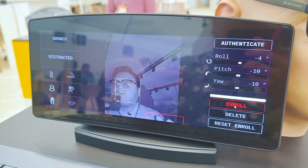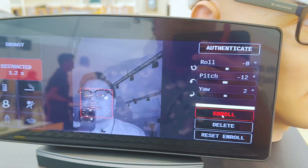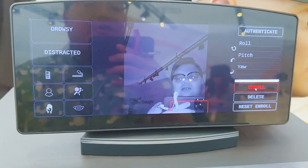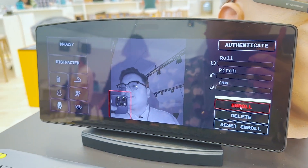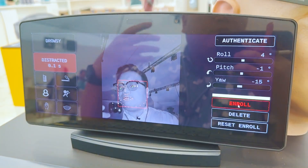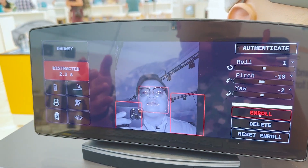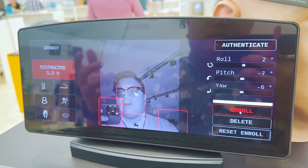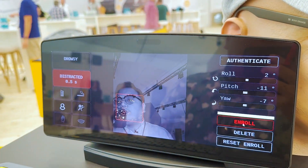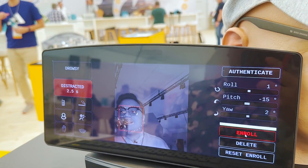Especially in Europe, it's going to be compulsory from 2026 onwards for all cars to have some form of driver fatigue system. So this is in preparation for that. Hopefully we'll have a similar mandate for other markets like Malaysia as well very soon — when that happens, you'll see more and more car makers using this feature.